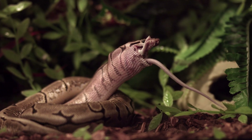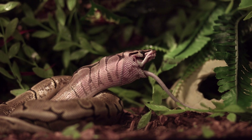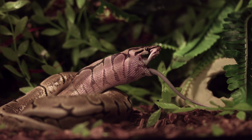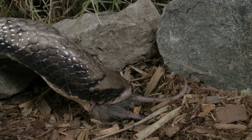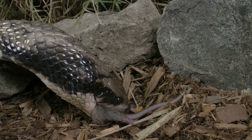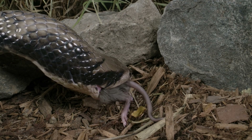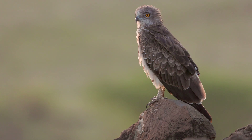Snakes play an important role in ecosystems as they are predators that help to control populations of various prey species, including rodents, insects, and other small animals. By preying on these species, snakes help to keep their populations in check, which can help prevent overgrazing, crop damage, and the spread of disease.